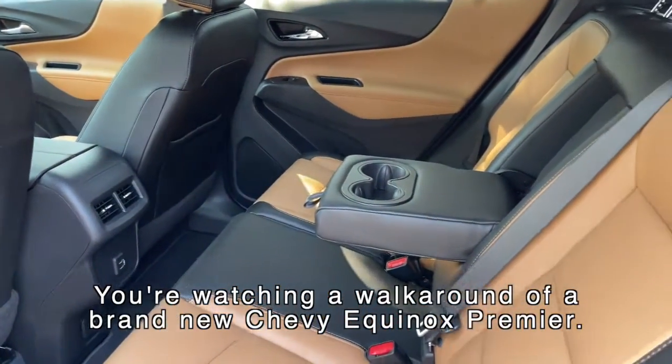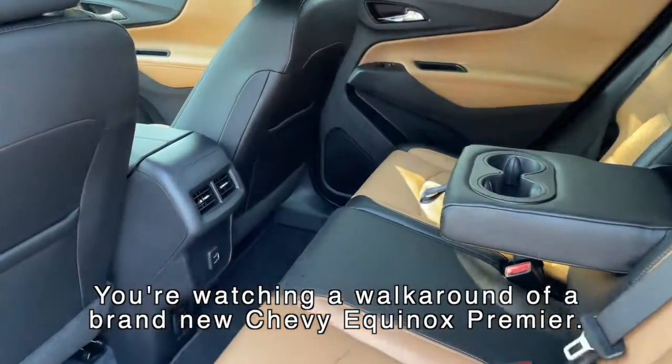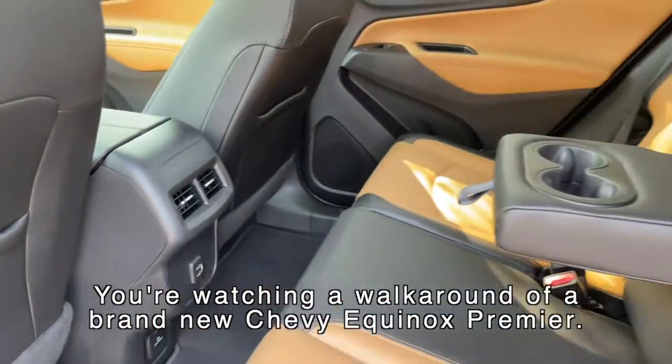There's plenty of room in the back seat — it's got lots of room, cup holders, and chargers in the back so the kiddos can charge their devices.